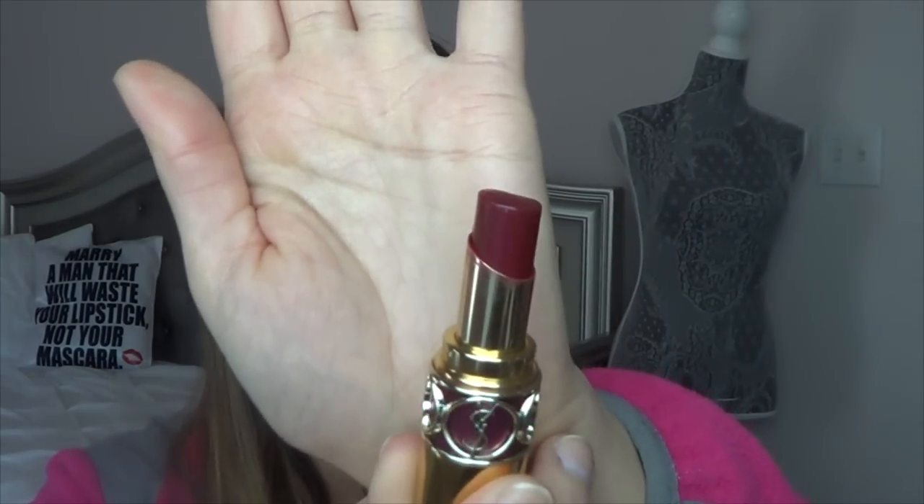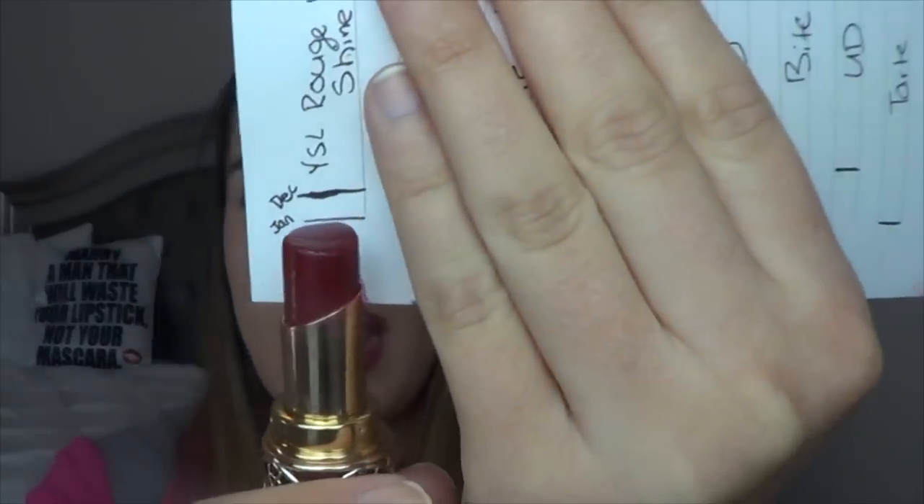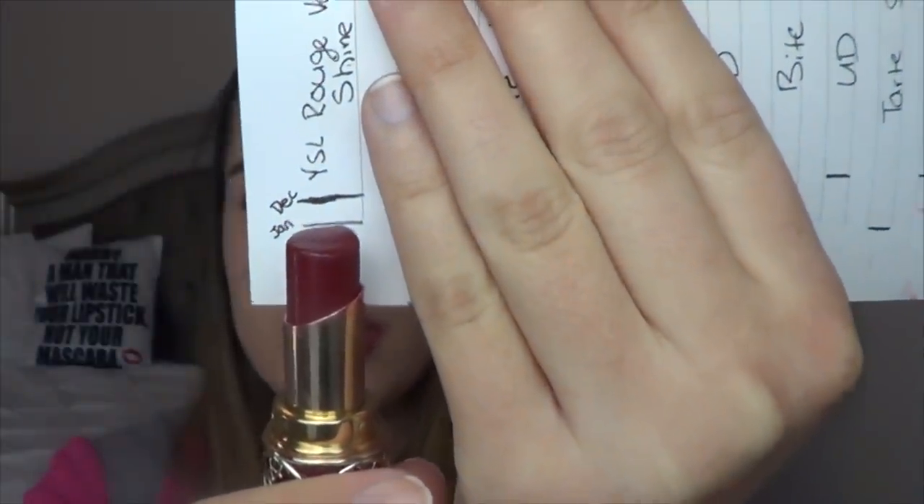The YSL Rouge Pur Couture Lip Shine in Purple Incontouchable — if you've been with me for a long time, you know I've been working on this for a while. I used up Coral Incandescent last year, and this is the shade I'm working on now. I did get some good use out of this; it's the lip product I'm wearing now. I really like it. It's not cruelty-free and sometimes it does bleed out of my lip lines, but it's really juicy and very pigmented. I'll continue working on it and hopefully use it up this year.